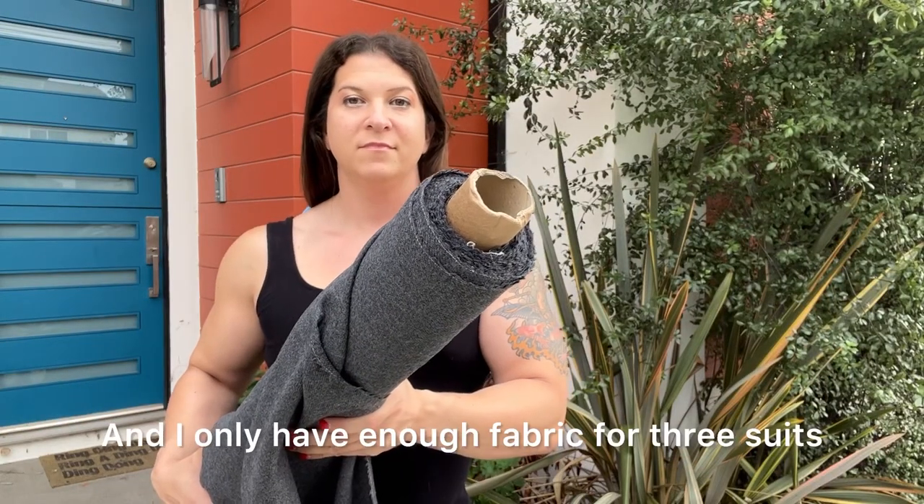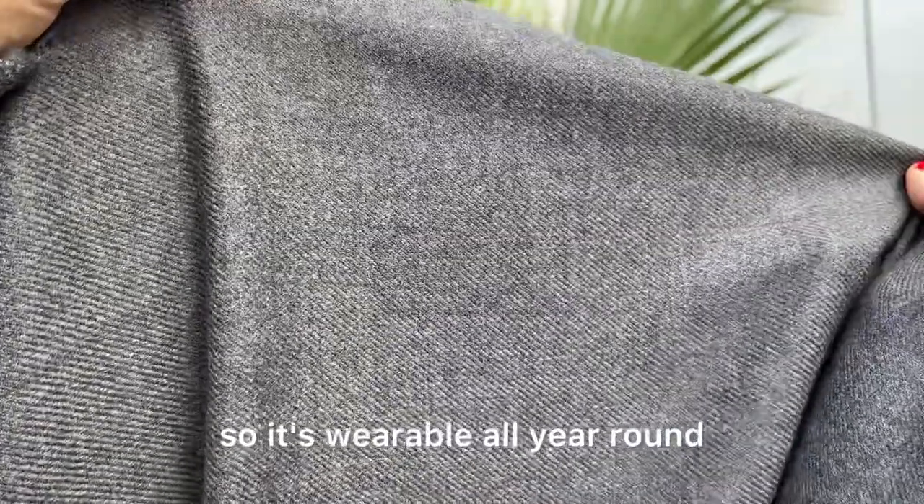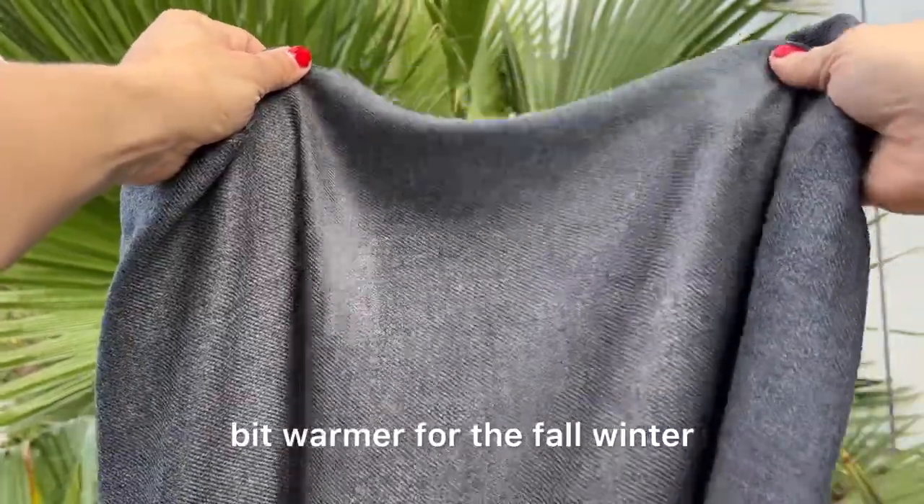And I only have enough fabric for three suits. This cloth has a versatile and classic Oxford gray tone. It's a typical suiting weight so it's wearable all year round, but the cashmere content does make it a little bit warmer for the fall winter.